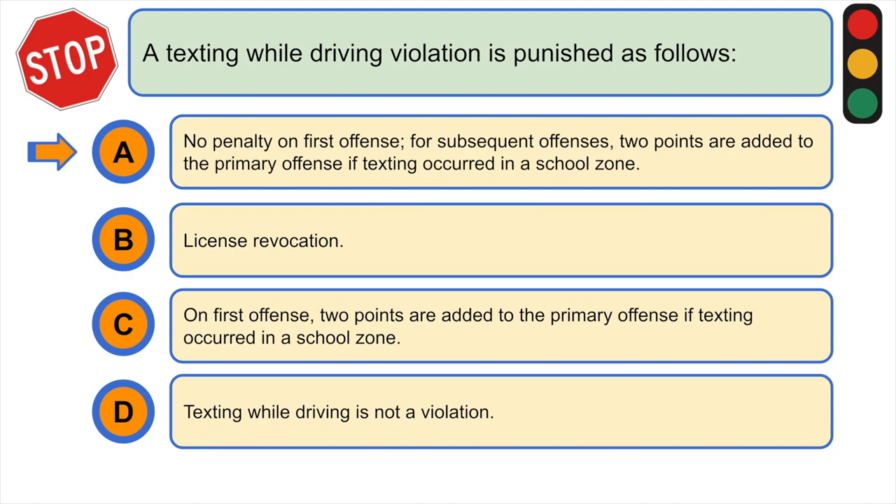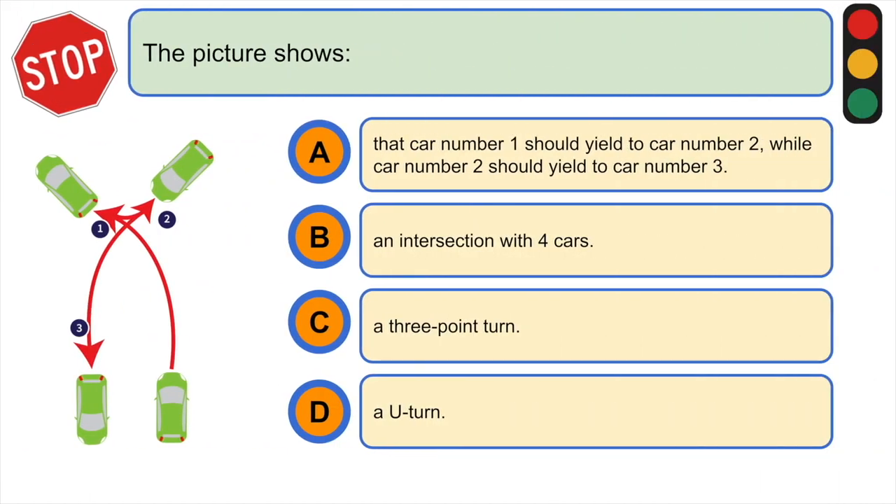The picture shows: A) that car number one should yield to car number two while car number two should yield to car number three, B) an intersection with four cars, C) a three-point turn, or D) a U-turn. The correct answer is C) a three-point turn.